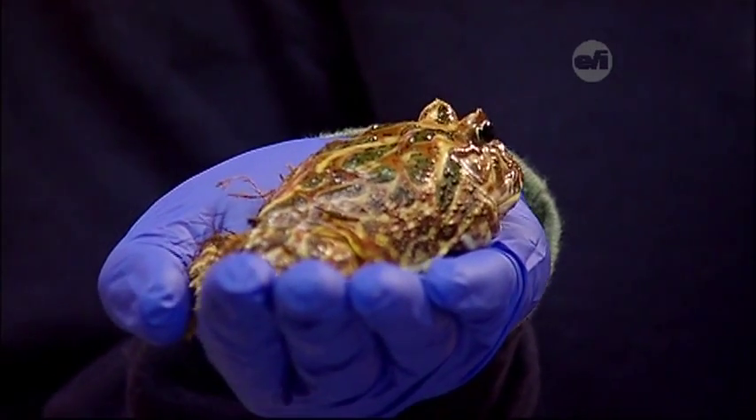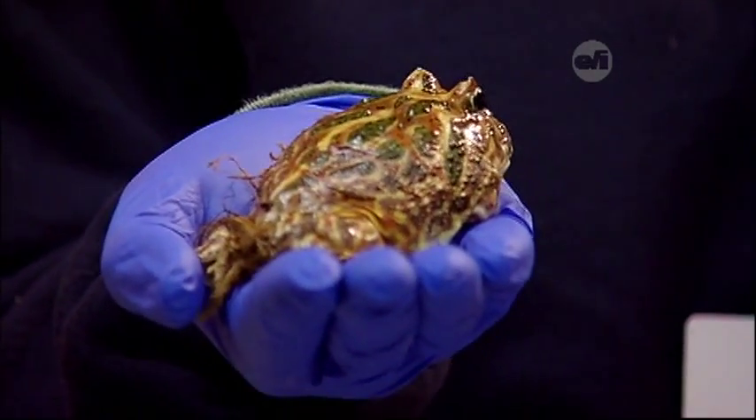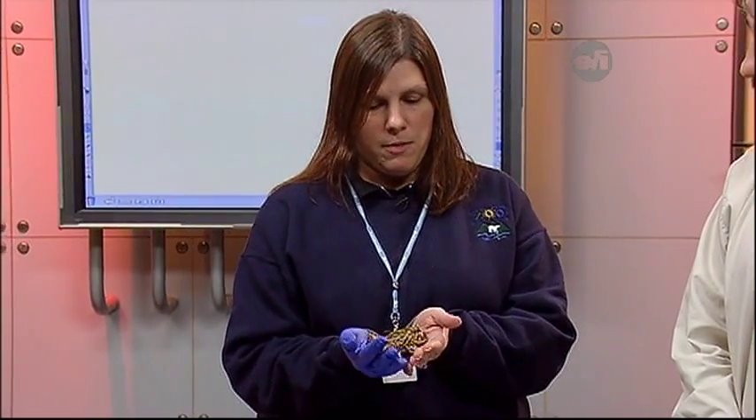These guys are actually not like a lot of other frogs. We usually think about frogs hunting with a long tongue, hopping to find prey or protect themselves. But these guys are very still — they're stealth hunters. They hang out half buried in the foliage on the ground of the forest, and they have very good camouflage. They'll wait for food to come to them.